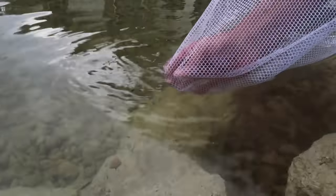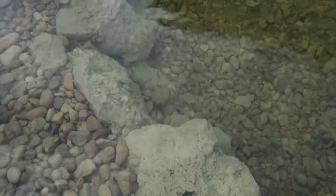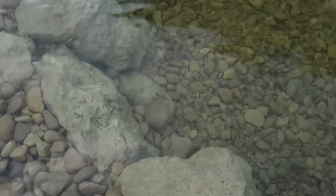There you go — you can see the whole school of them if you look closely. There's a lot in there.